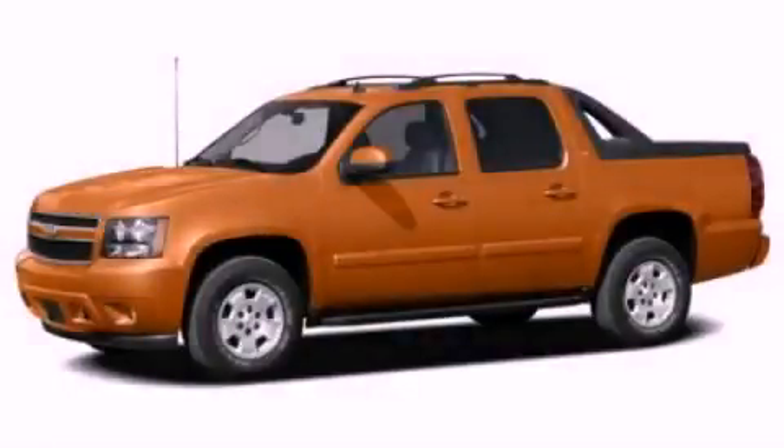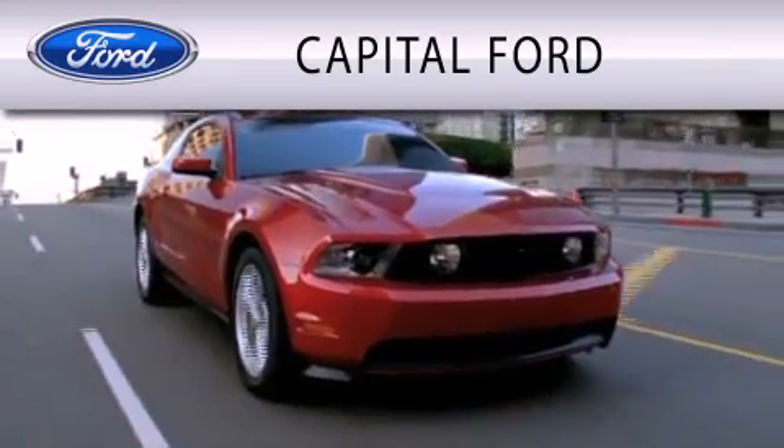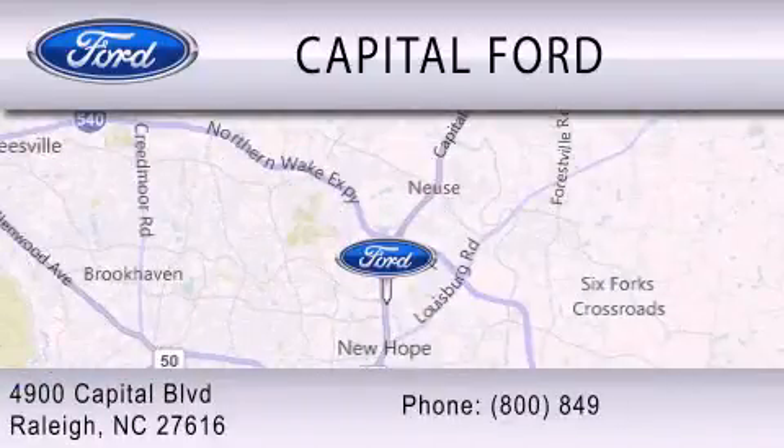Stop by today and test drive this automobile for yourself. Capital Ford is dedicated to doing everything possible to ensure that the experience you have of selecting your vehicle is as pleasant as possible. We are located at 4900 Capital Boulevard in Raleigh.